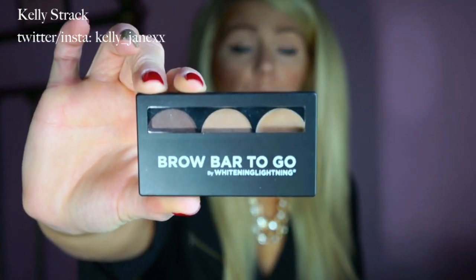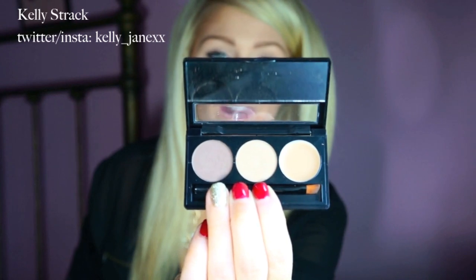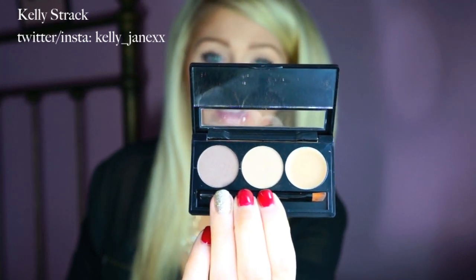I'm really excited, so I'm just going to go through everything that they sent me. The first thing is their Whitening Lightening Brow Bar To Go — this is what it looks like. I did talk about this in my princess tag video. This is by far my favorite thing to do my eyebrows with; I've been using it every single day since I got it. I'll open it up — it comes with a little brush, a lighter shade, a darker shade, and a wax.